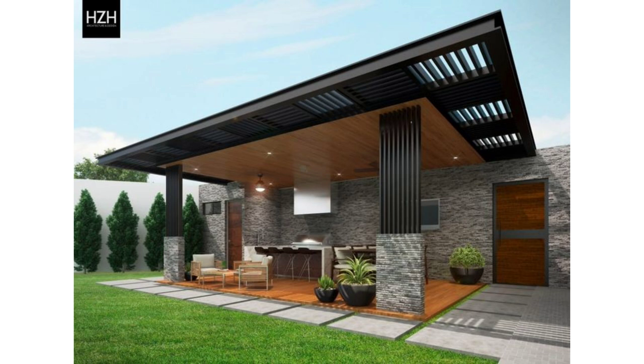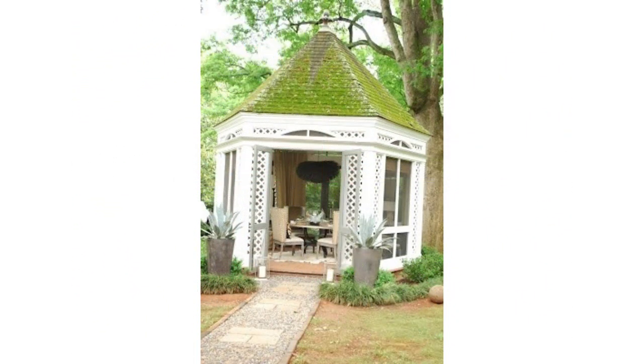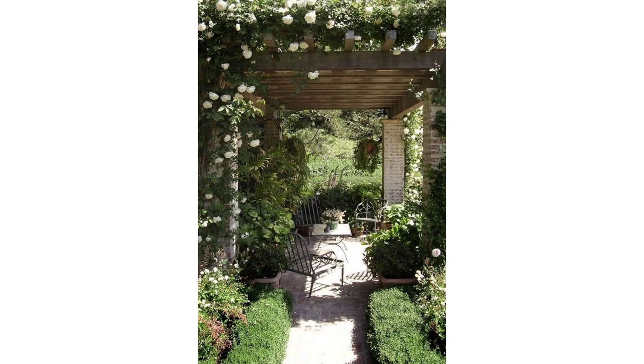Ultimately your outdoor patio should not only accommodate your needs but also reflect your personality. This large black pergola with thin slats for the top already sets itself apart, yet the added hanging swing, the hammock, and large piece of art surrounding the space make it feel much more personalized.